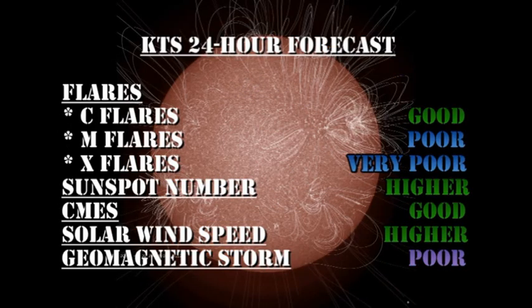My forecast for the next 24 hours is that the chance of getting C flares is good — I just took a sneak peek at the GOES X-ray plot and there's a second C flare underway, so that prediction is already correct. But the chance of getting M and X flares is still relatively poor. The sunspot number will go higher with all these new regions emerging. We've still got a very good chance of getting coronal mass ejections. The solar wind speed may ease higher with this coronal hole coming into play, but the chance of a major geomagnetic storm in the next 24 hours is quite poor.